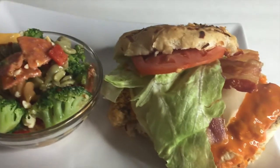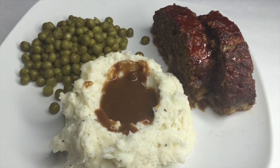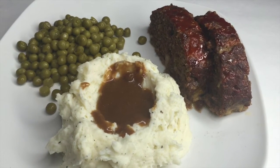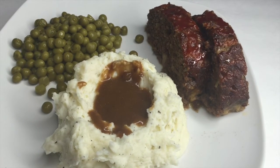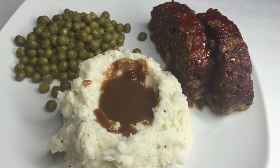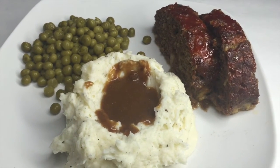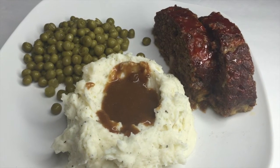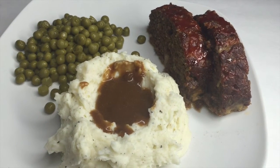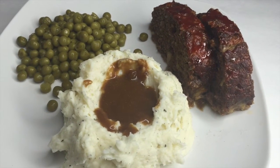Thursday for dinner I made meatloaf with ground beef and homemade mashed potatoes. All I used for the mashed potatoes was sour cream, butter, salt, and pepper — that's it. They were so good! The only reason I made them that way was because I didn't have any milk, so I used sour cream instead. We had some gravy on top and served it with canned peas. Everything was really really good — more of a comfort food night.